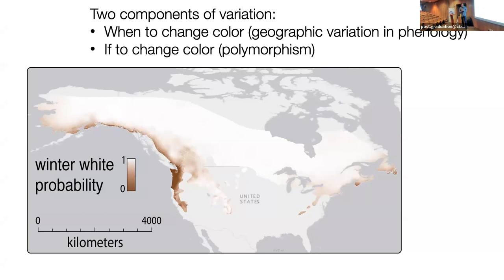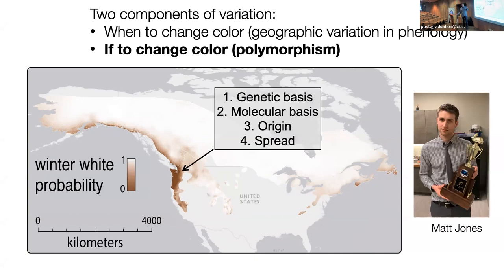There are two components of color variation: the 'when to change color' — that's the phenology, the timing of the molt, which varies across the range and probably has a huge component of local adaptation, though we don't know a lot about it yet. And then there's the 'if to change color' — this is the polymorphism, the winter brown versus winter white coat color. For this, we're going to ask questions about the genetic basis, the molecular basis, the evolutionary origin, and the spread. This is research that Matt Jones did for his PhD.